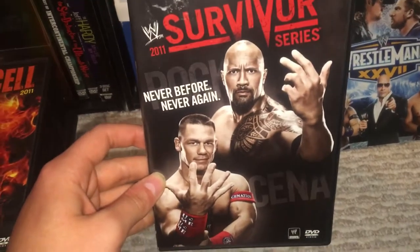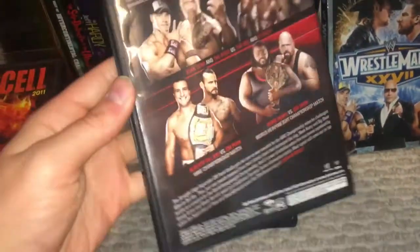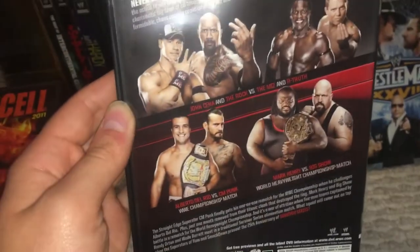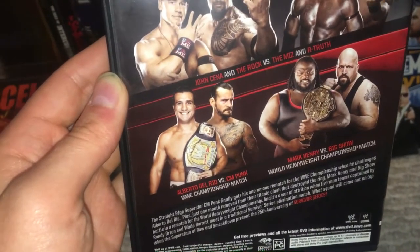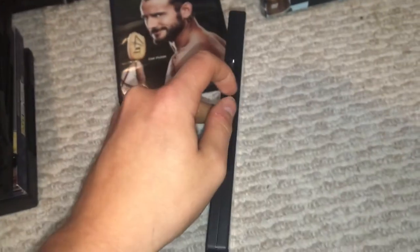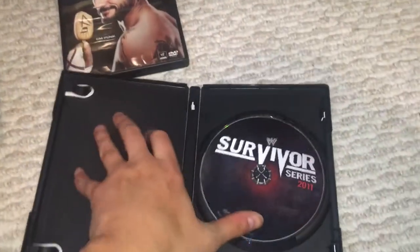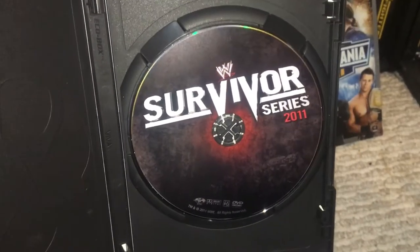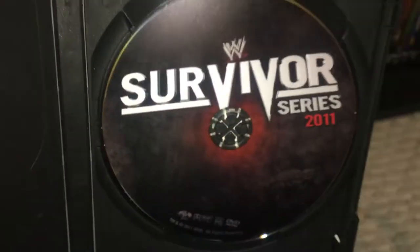And then we have Survivor Series — never before, never again. We have John Cena and The Rock coming back to Madison Square Garden to face R-Truth and The Miz. We also have Mark Henry vs. Big Show once again for the world title, your traditional Survivor Series matches which actually weren't bad, and then the kickoff to CM Punk's 394-day title reign against Alberto Del Rio. And then you have the disc art, which is really cool — just the red in the middle that fades. I really like that disc art.